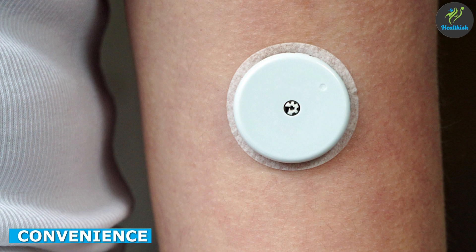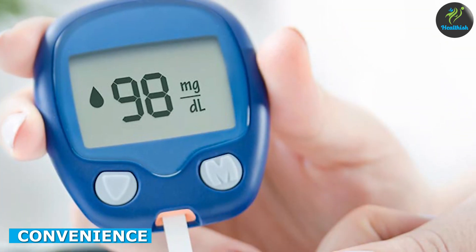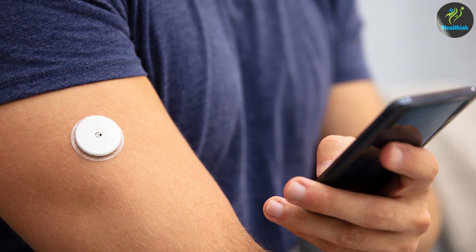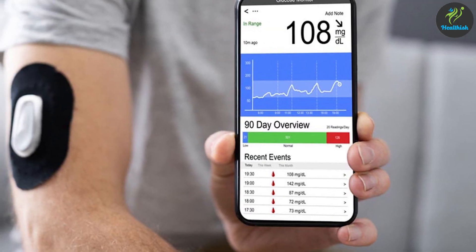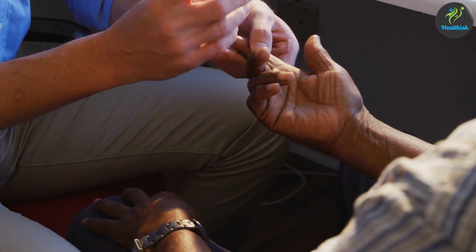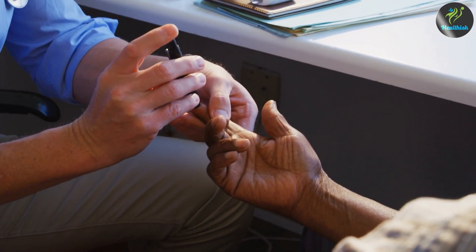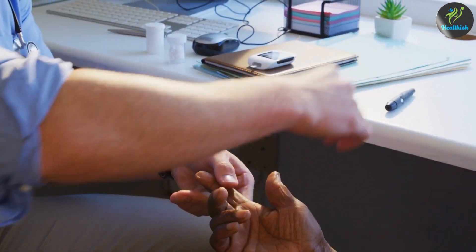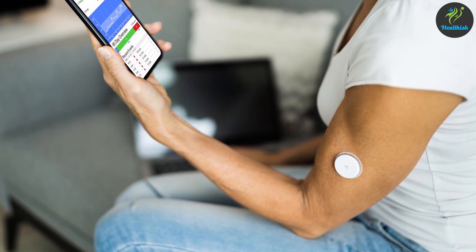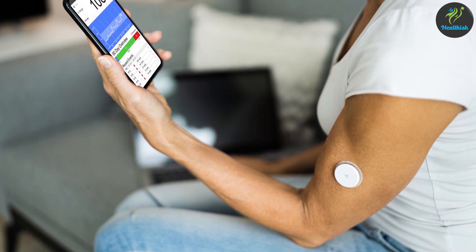Continuous glucose monitors are generally more convenient than glucometers, especially for those who need to monitor their blood sugar levels frequently. Since a continuous glucose monitor provides continuous glucose readings, it eliminates the need for frequent finger pricks, which can be painful and time consuming. Continuous glucose monitors can also provide alerts when your blood sugar levels are too high or too low.